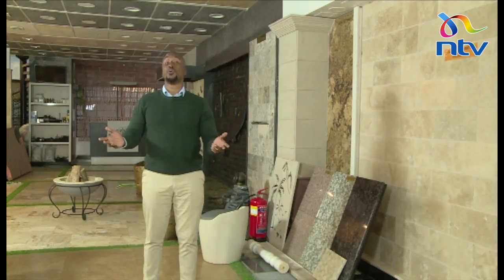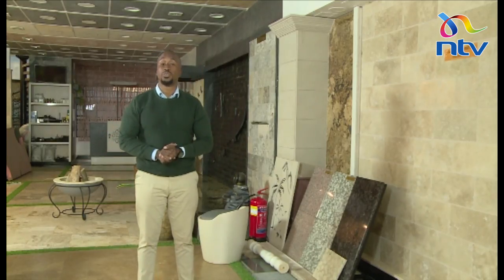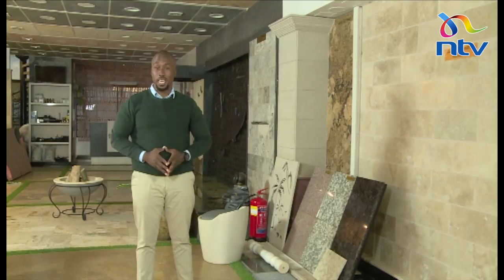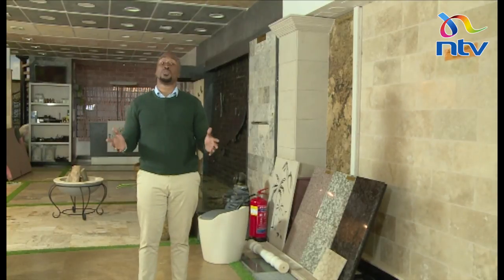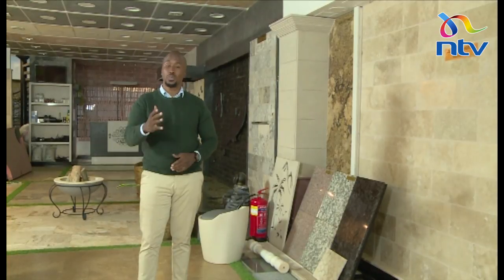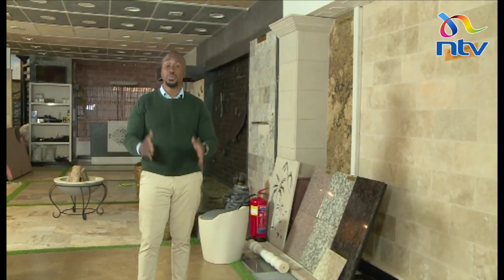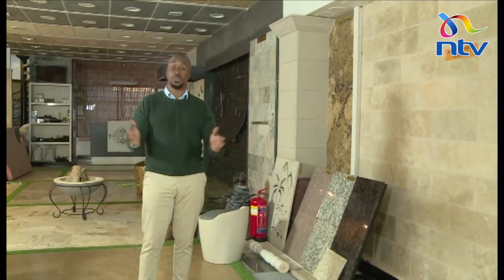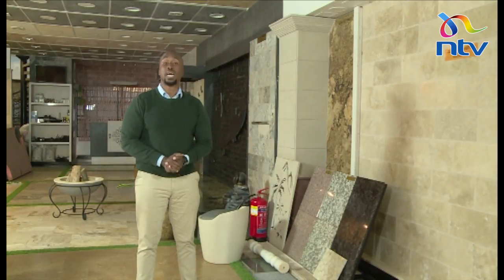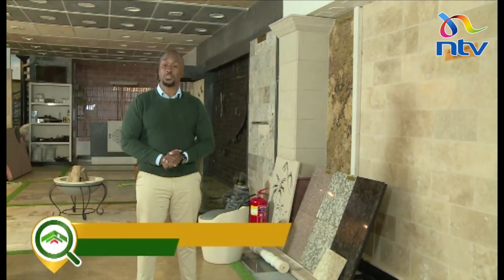Good afternoon, good morning, or good evening from wherever you're tuning in from. This is Property Focus — I'm Peter and Gigi — and welcome to yet another amazing episode. In this episode, we're going to be looking at stone and stone art: what you can do with it. You can clad your walls, do your floors, your exteriors, your interiors. Buckle up, it's going to be as solid as a rock.